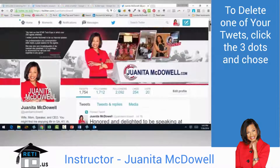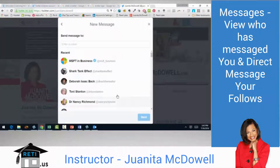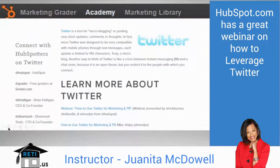On Twitter you can also direct message someone privately — select new message and send it to anyone in your followers list. There's also a search Twitter function, which we'll talk about shortly. If you ever want to get more marketing-smart with Twitter, I recommend HubSpot — they have a great webinar on how to use Twitter for marketing and PR.